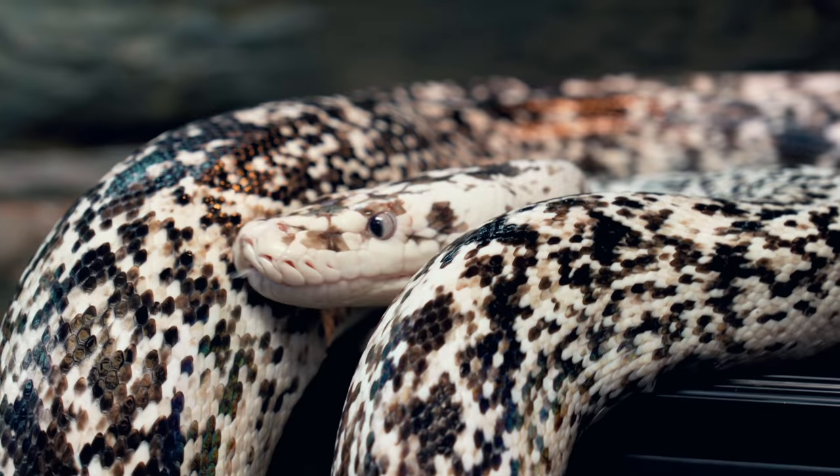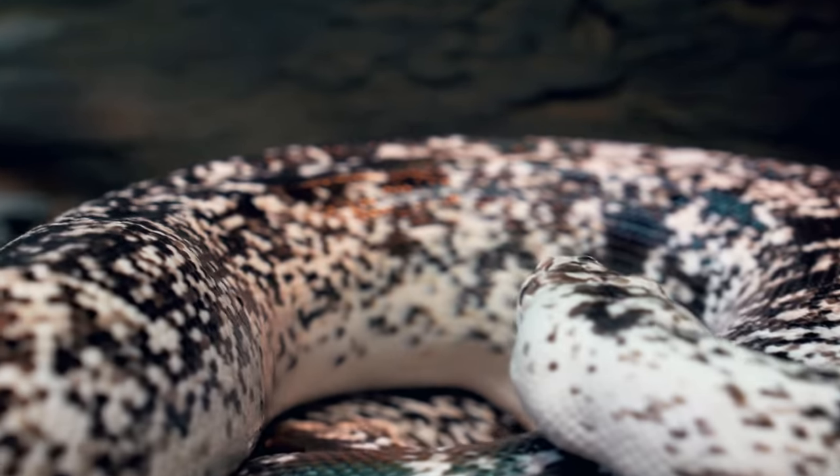Good morning everybody and welcome to the vlog. I hope the start of your day is absolutely incredible. I'm starting my day with my girl Perdita here, the cow reticulated python.